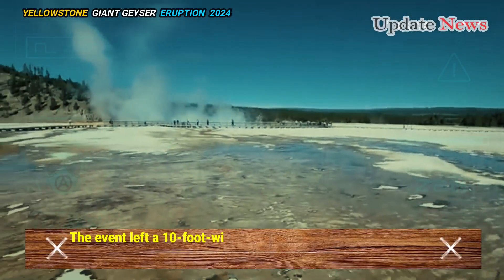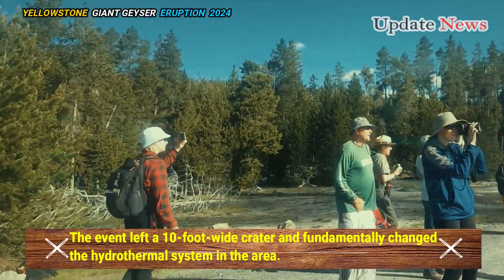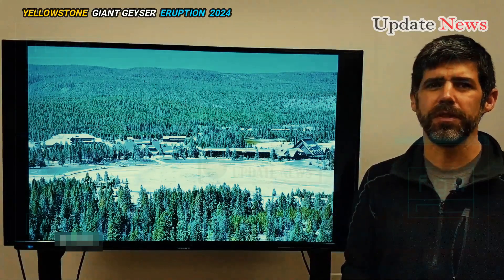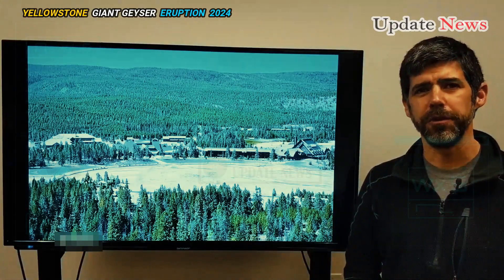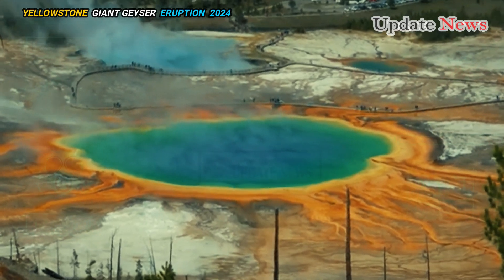The event left a 10-foot-wide crater and fundamentally changed the hydrothermal system in the area, according to an update by Michael Poland of the Yellowstone Volcano Observatory. It also returned the lake to its previous deep green color.